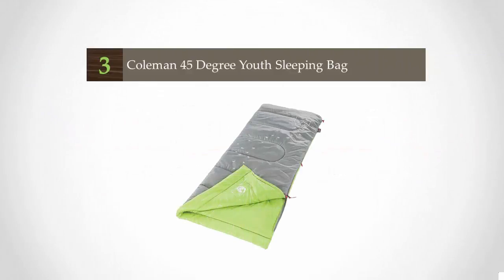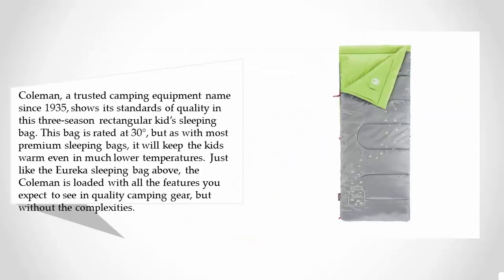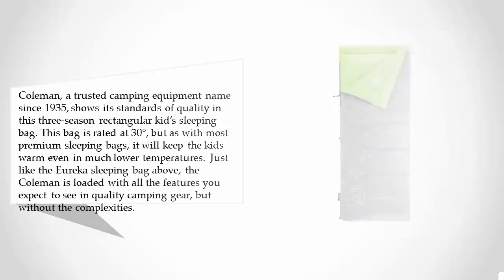Halfway through our list at number 3 — Coleman, a trusted camping equipment name since 1935, shows its standards of quality in this three-season rectangular kid sleeping bag. This bag is rated at 30 degrees, but as with most premium sleeping bags, it will keep the kids warm even in much lower temperatures.